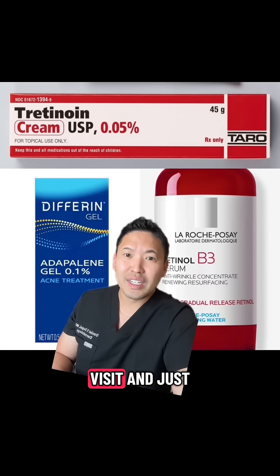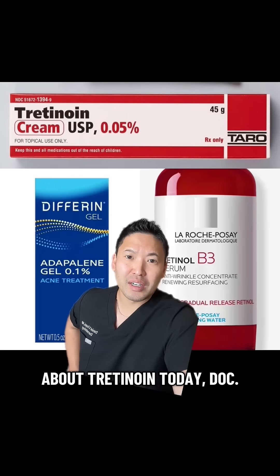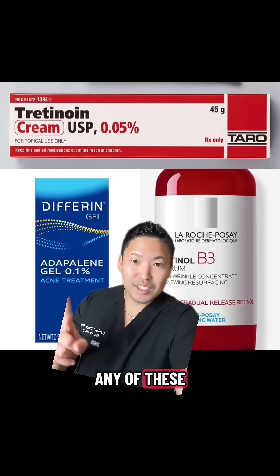I never feel bad if you go into your visit and just say, hey, let's talk about tretinoin today, doc — I'm happy to talk about it. And do not use any of these if you're pregnant.